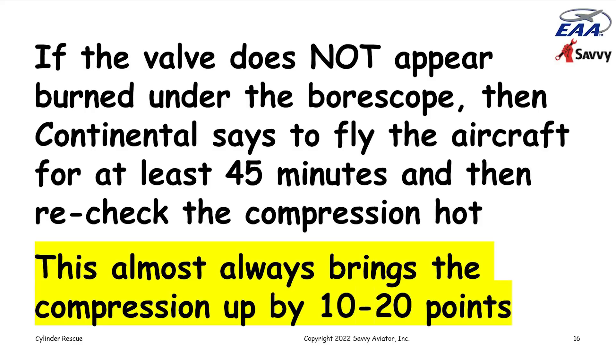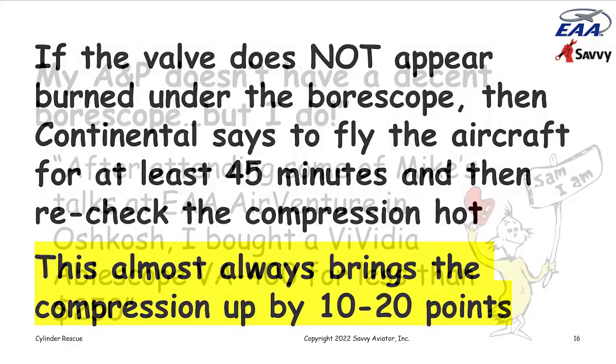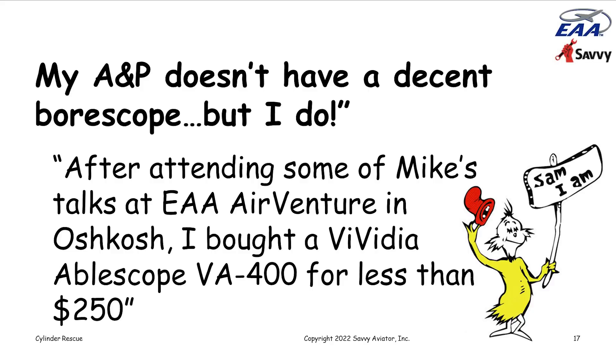We gave Sam our recommendations, and he came back saying his A&P doesn't have a decent borescope and doesn't believe in them, but he actually bought himself a VA-400 after attending one of my talks at Oshkosh. He was going to go to the shop with his borescope and do his own inspection with his A&P looking over his shoulder, which I thought was really pretty cool.